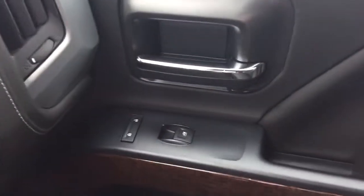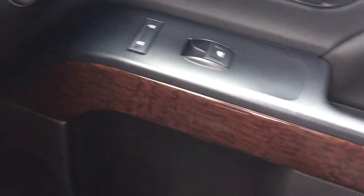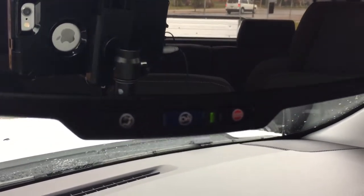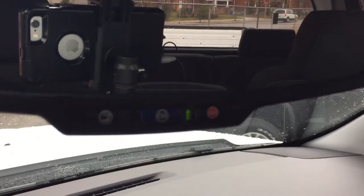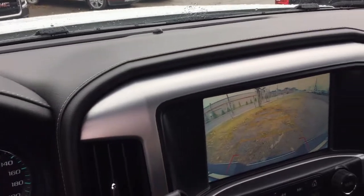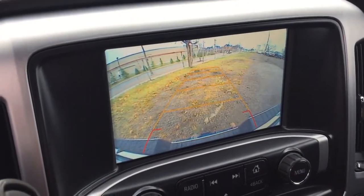Over on the passenger side, you've got power windows and power locks with those nice wood grain accents once again. There's a double glove box — the top portion is a locking compartment — and another USB outlet for added connectivity. That includes the full range of OnStar services, accessible via the OnStar button at the rear view mirror. Above that, there are dome lighting options and some storage space, likely for sunglasses. And finally in the front, a full color rear backup camera.